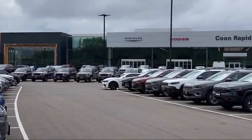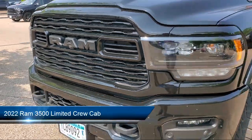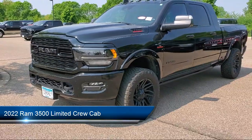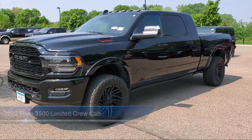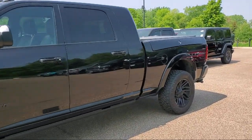Welcome to Coon Rapids Chrysler Dodge Jeep Ram, and here's a look at another one of our great vehicles in inventory. It comes equipped with navigation, heated seats, garage door transmitter, parking sensors, leather steering wheel with auto tilt-away, and sunroof.